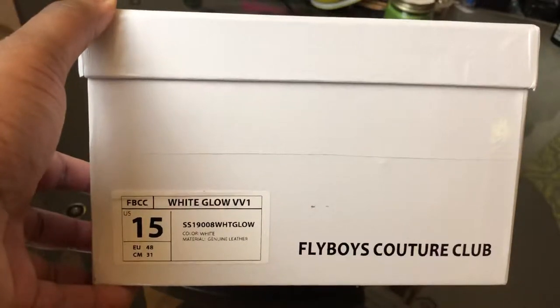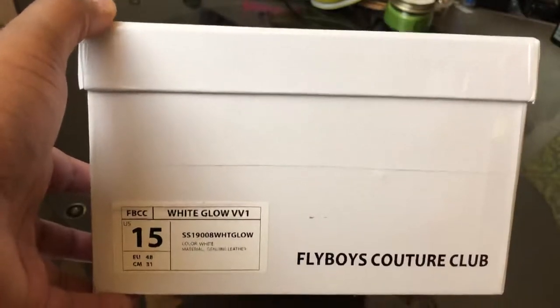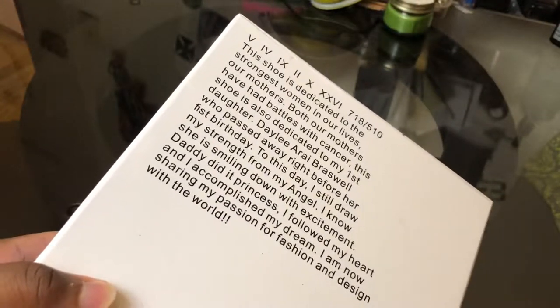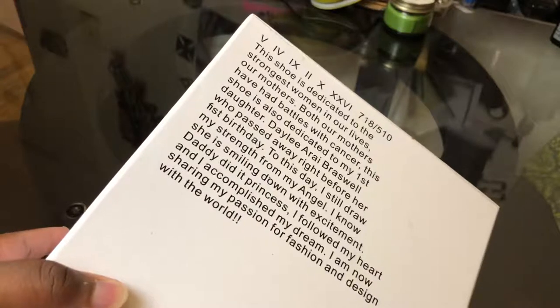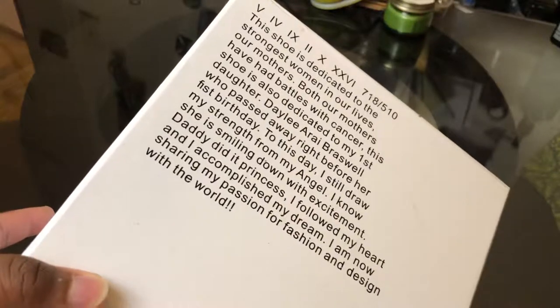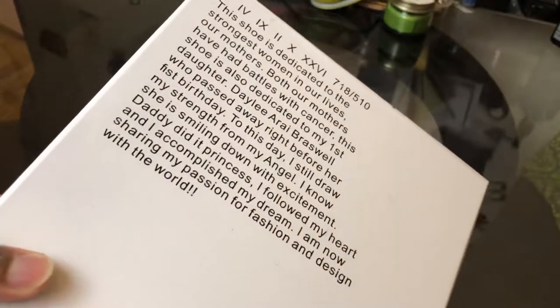As you can see, it's the White Glow VV1. If you're familiar with the VV1s, they were inspired by Kanye, and this colorway is super special. You can see Flyboys Couture Club, which is the brand. If you look at the bottom of the box, my wife really really liked this — he actually dedicated this particular colorway to his daughter who passed before her first birthday, and also to the strong women present throughout his life. I thought that was really dope. All the other VV1s have a theme, but this one is near and dear to him, and that's amazing.